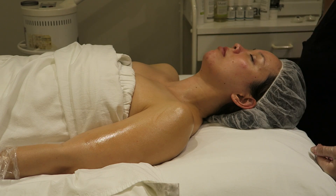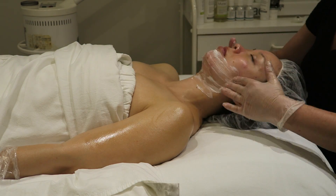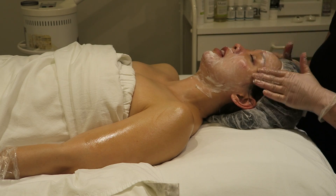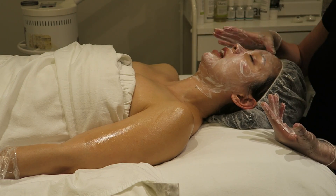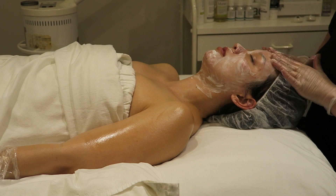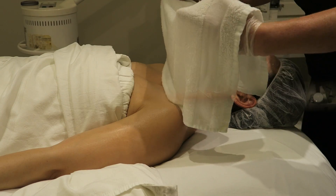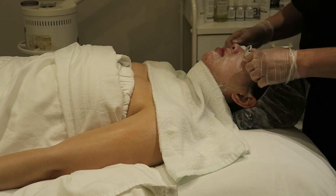Next she cleanses off my skin and applies a cooling mask. It's a really relaxing and refreshing mask — it cools and calms the redness and just feels really nice. We leave that on for a few minutes and then she comes back and removes it with a warm towel.